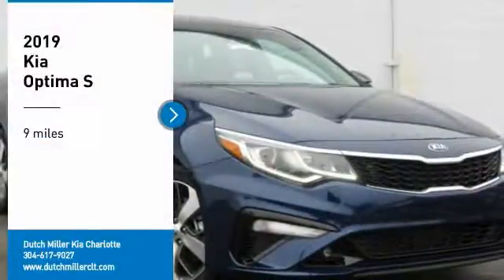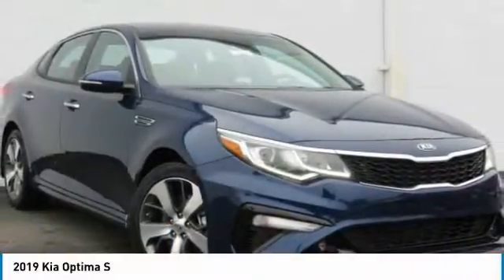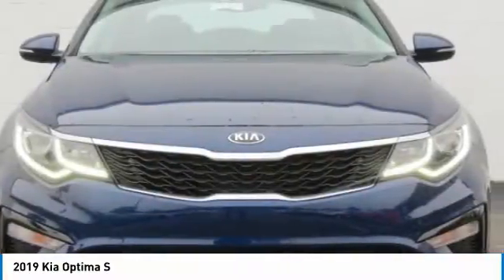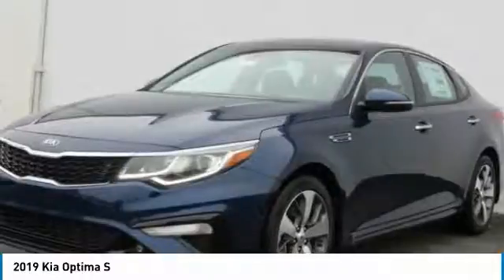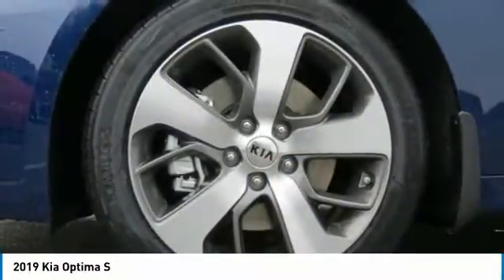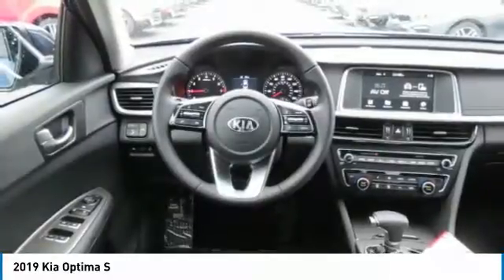Looking for the right vehicle? Check out the 2019 Kia Optima. The all-new Kia Optima offers a new level of style and performance. Features from Kia include engine management systems like direct injection and turbocharging, which enhance performance without sacrificing fuel efficiency.